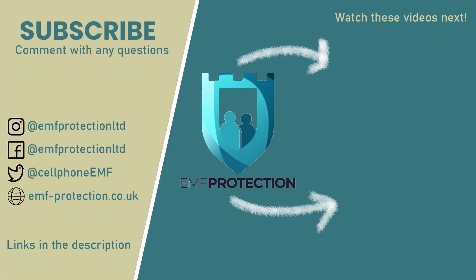If you want to learn more about EMF protection, please subscribe to this channel. For more information, visit our website at www.emf-protection.com.